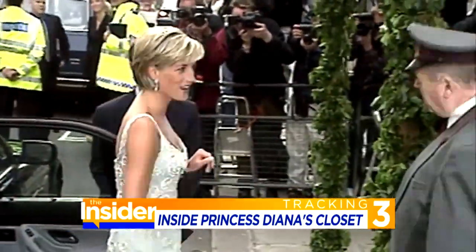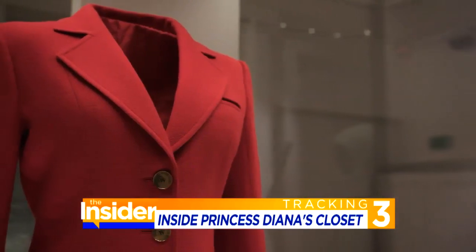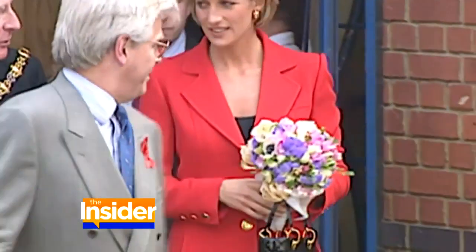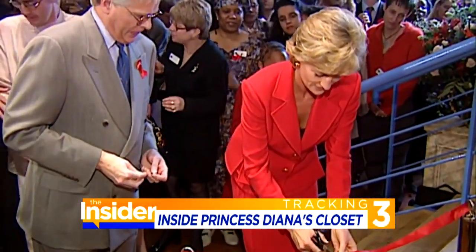We saw her clothes as a supporting role, in which we gave her the tools to do her job. She wore this red suit they designed to an HIV AIDS charity event in the 90s, but according to those in attendance, it's what Diana didn't wear that got their attention — she wasn't wearing gloves. She was able to touch people with HIV, and was the first person of her profile who was prepared to take that risk.